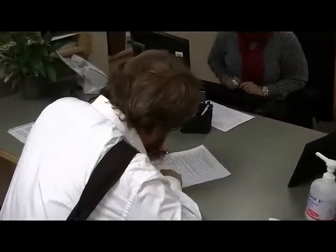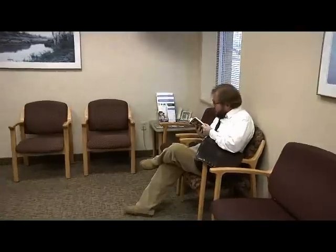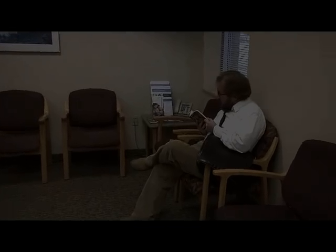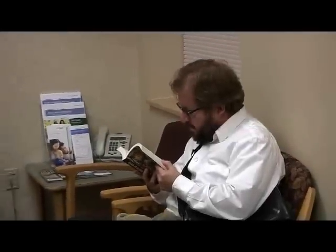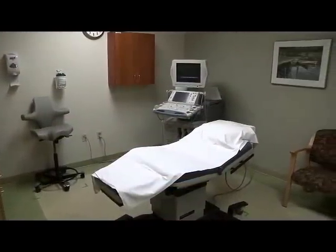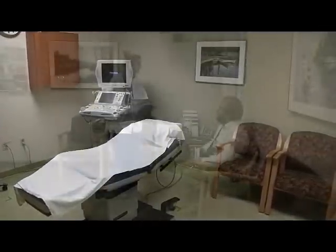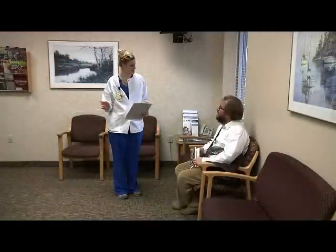After you check in, relax in our comfortable sitting area. We provide an assortment of reading materials, or you may want to bring a book or magazine to read. As soon as a room is available, a technologist will call you from the waiting room to show you to your examination room. Your exam room will contain an ultrasound machine and other electronic equipment, an exam table, and chairs for friends or family who came with you.